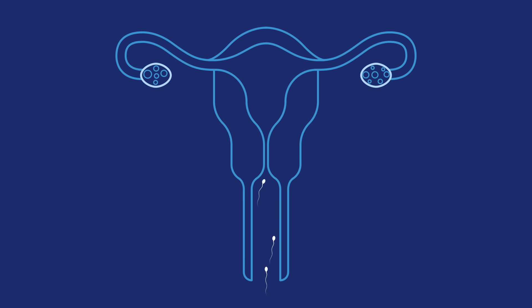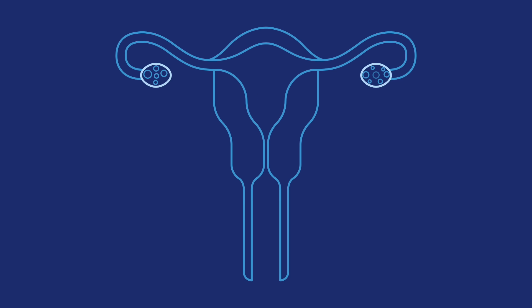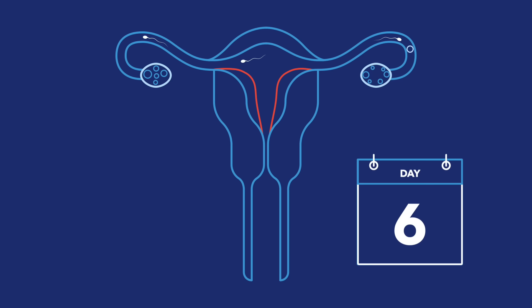If semen gets into your vagina, sperm can swim up through your cervix, uterus, and fallopian tubes searching for an egg. Sperm cells can live in your body for up to six days waiting for an egg to show up.